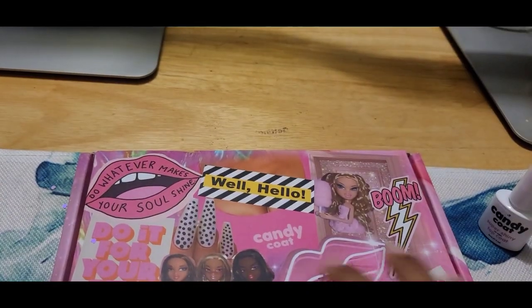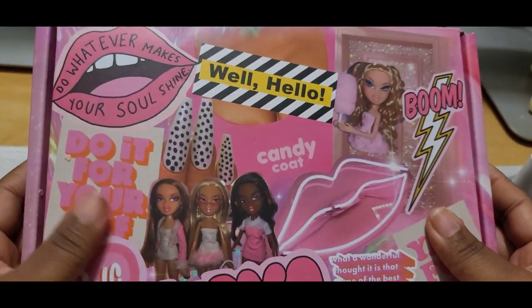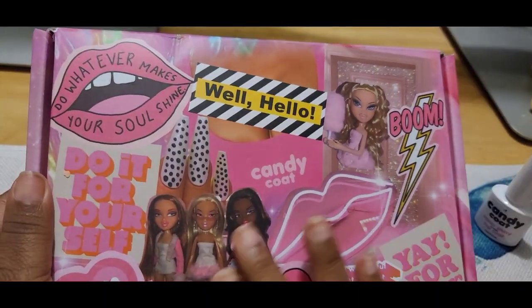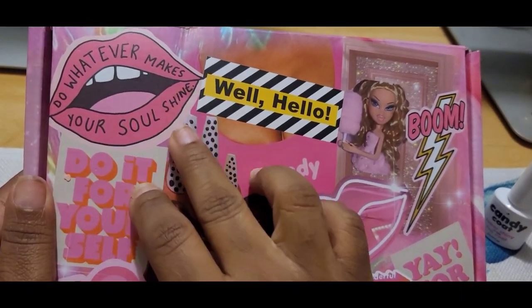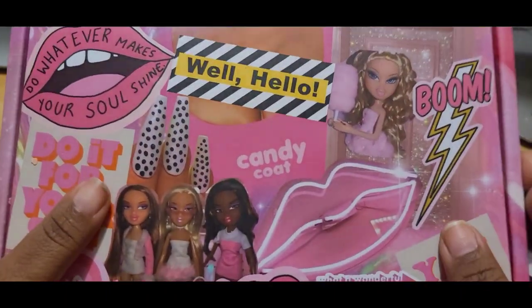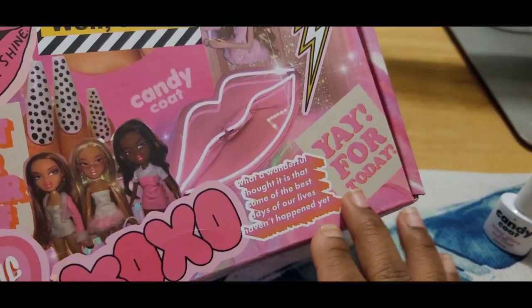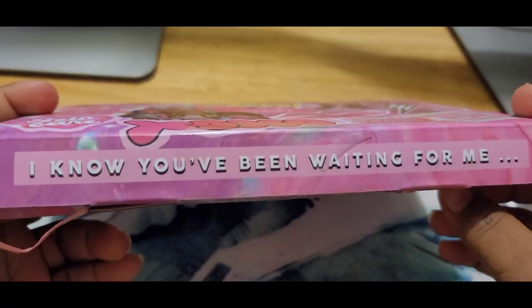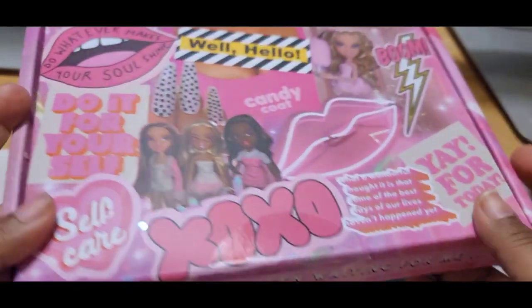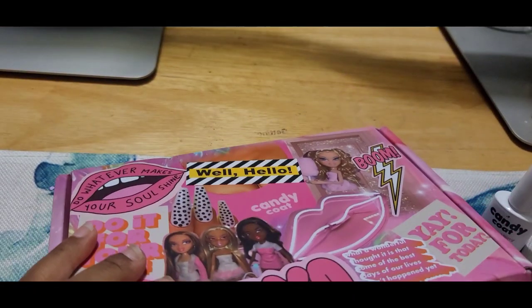This is the packaging and it is so cute. I like the breast theme packaging. It says 'Do whatever makes your soul shine' — I love that! And 'Yay for today.' I like the packaging, it's really nice. And it says 'I know you've been waiting for me.' This is the back of the box — let me go ahead and open it.